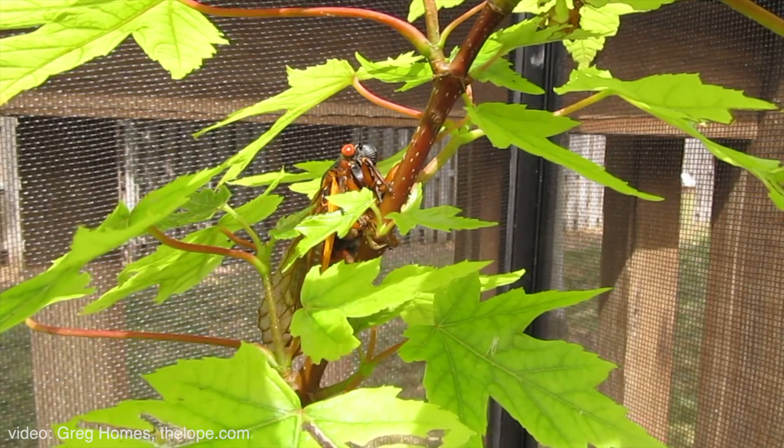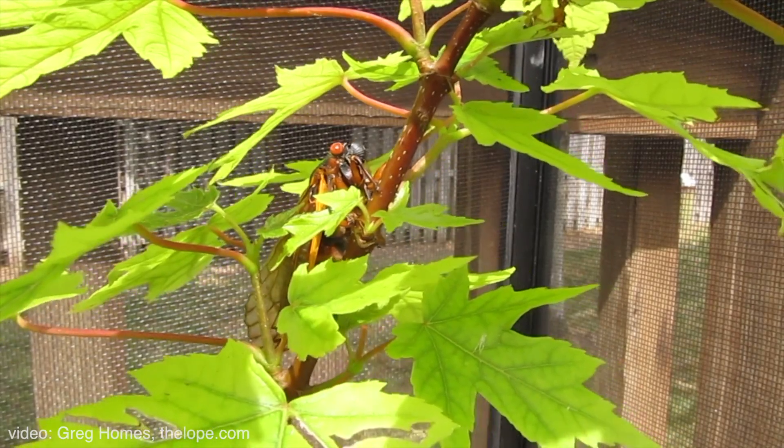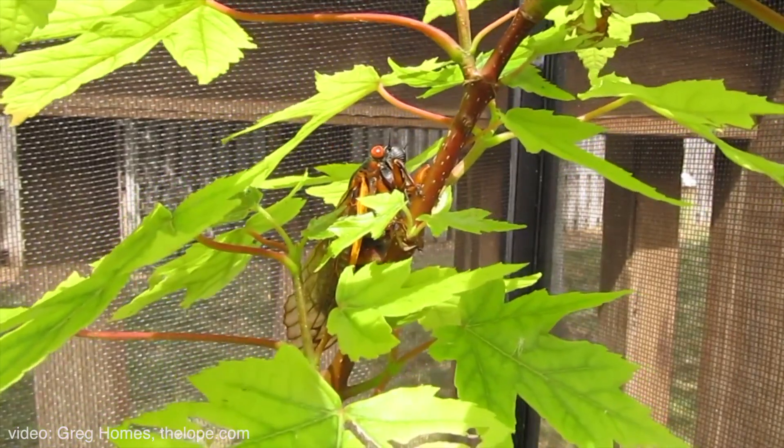You can protect the trees that you feel are valuable or need protecting. The key with that is to use the proper material. It's recommended you use an open nylon net — not a mesh or a sheet, but a nylon net.